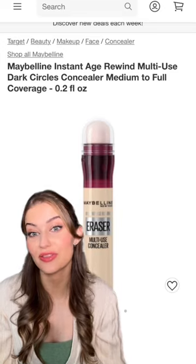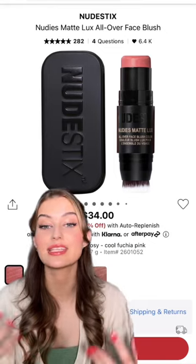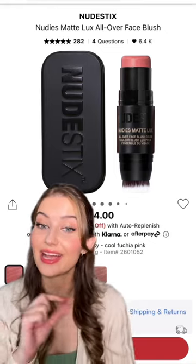It looks great under the eyes and you can contour with it as well. I'm not going to recommend Rare Beauty because it's just so easy to mess up. This one by Nudestix is so easy to blend out and it comes with a brush.